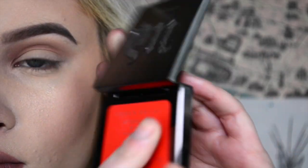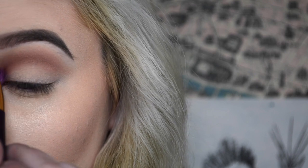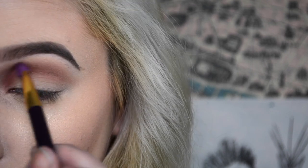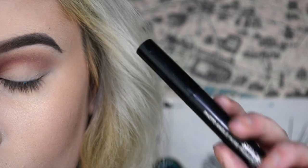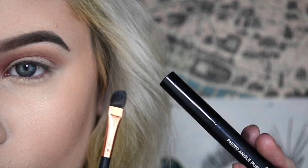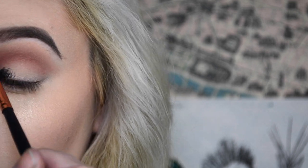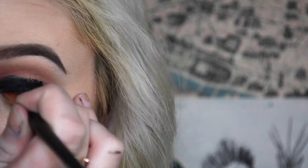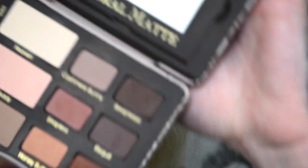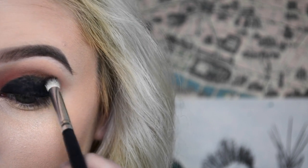Then I went in with the Urban Decay Afterglow Blush in the color Bang, going in the same motions from the inner corner and sweeping any excess product toward the outer corner. Then I'm going in with the Smashbox Twist Up Eyeliner Gel Liner — I don't love the applicator, it's more like the Benefit Real Push Up liner, but I like the consistency. I'm packing that on the lid and not putting it past my crease, keeping full opacity. Then I go in with Chocolate Cookie.